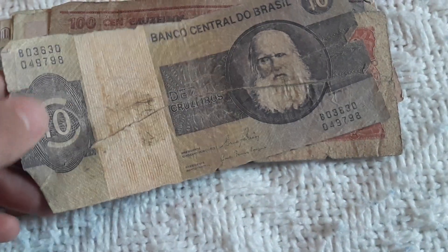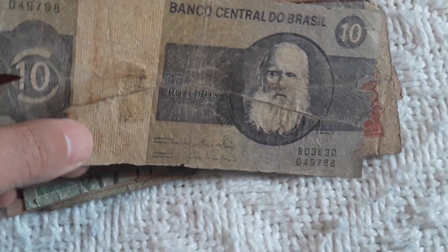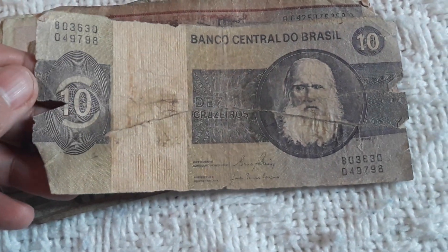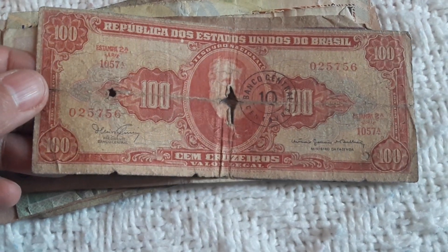And this one is a very, very damaged Brazilian 10 Cruzeiros — this will go to the bin. And here we have another Brazilian one, 100 Cruzeiros, also going to the bin.